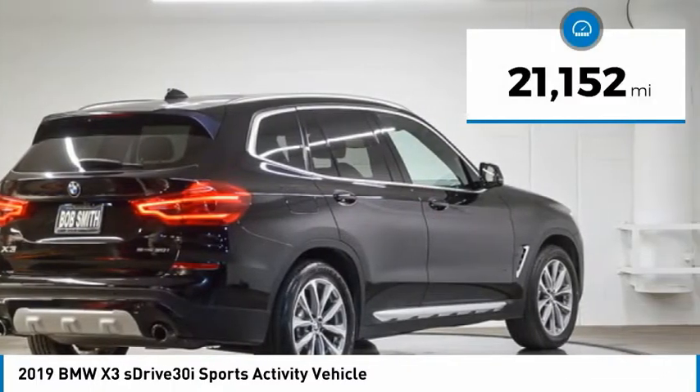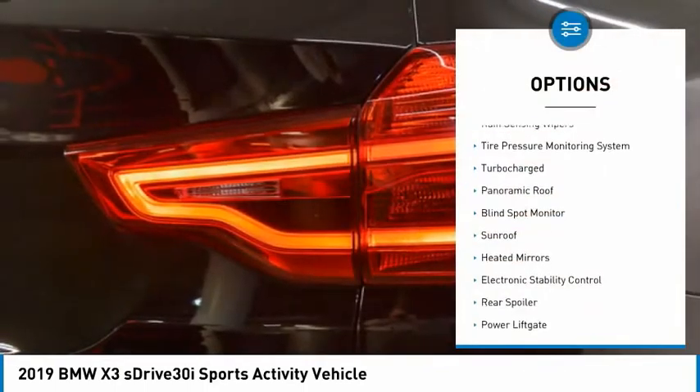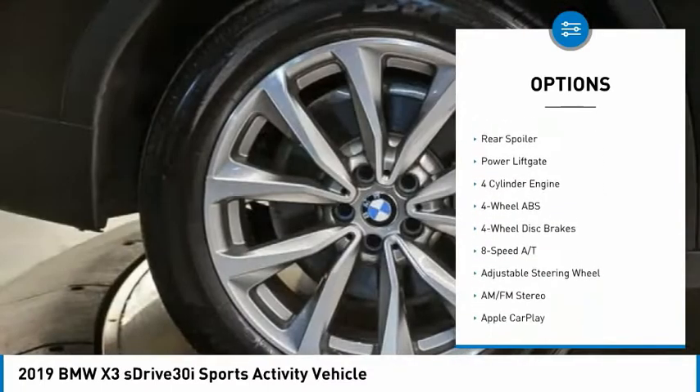This vehicle has less than 25,000 miles. Here are some of this vehicle's great options: rain-sensing wipers, tire pressure monitoring system, turbocharged, panoramic roof,